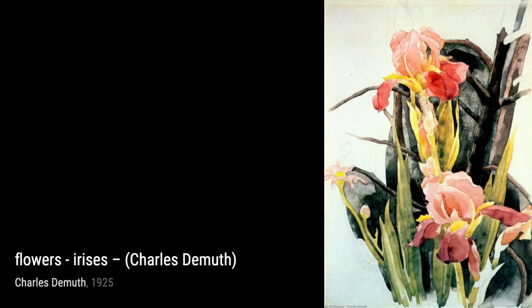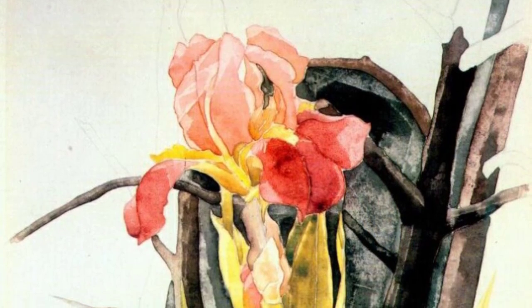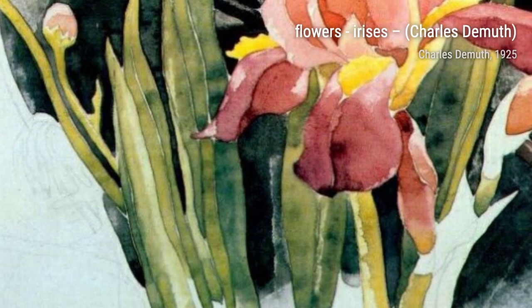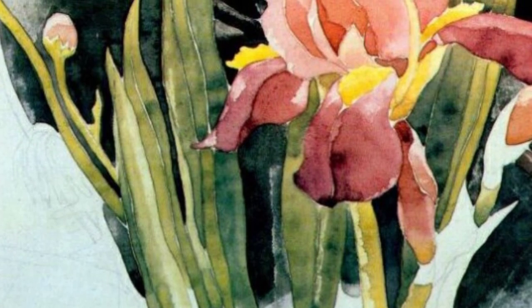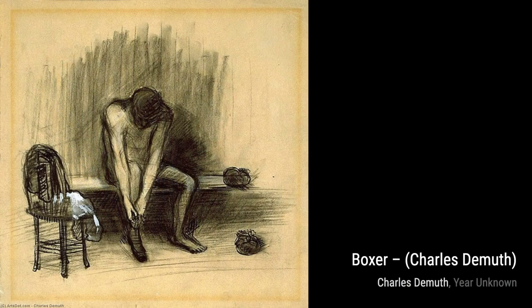Woman with Child in Red Suit is a tender portrayal of the bond between a mother and child. DeMuth's use of color and composition evokes a sense of warmth and love. Finally, we have Man and Woman, Provincetown. DeMuth's loose brushwork and expressive use of color capture the energy and vibrancy of this coastal town, inviting the viewer to experience its charm.